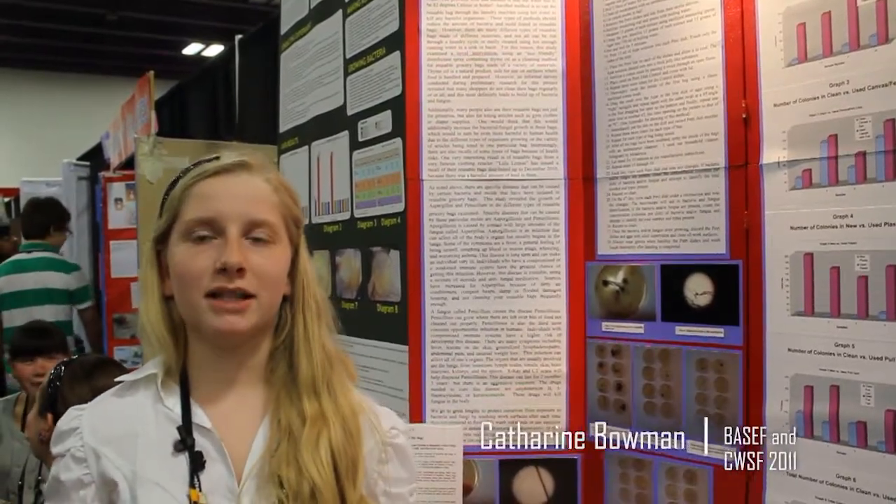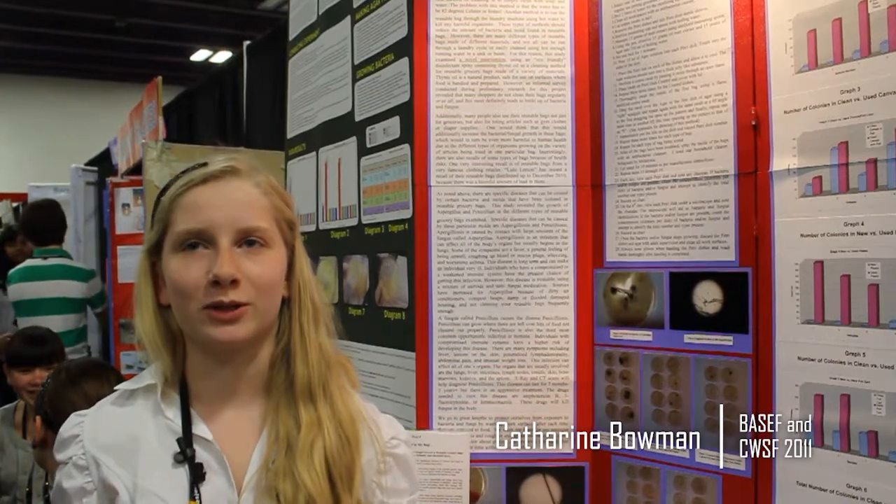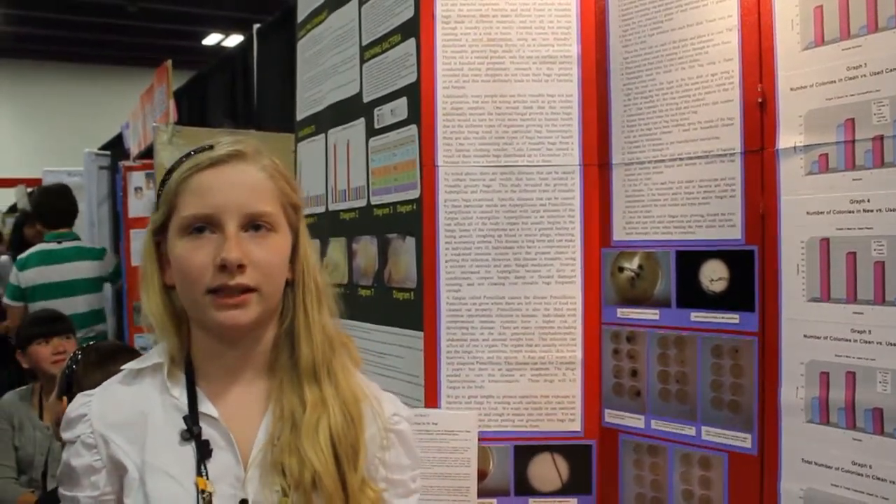The title of my project is 'There's Bugs in My Bag.' It's an investigation of bacterial and fungal growth in reusable grocery bags and the effectiveness of an antibacterial spray cleaner on these bags.